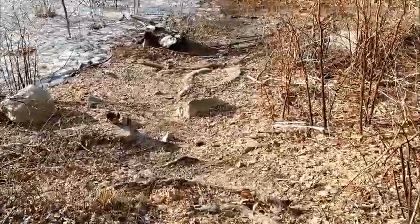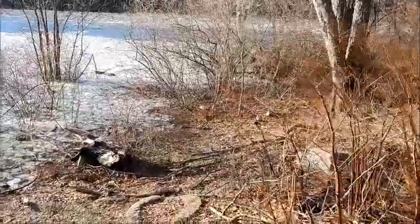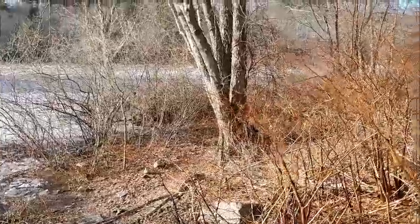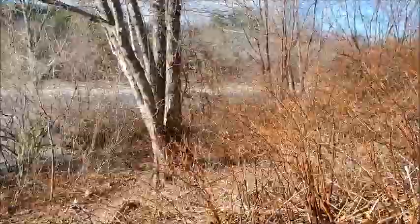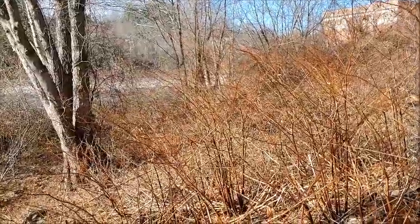I've moved a little ways over — you might get a better shot of it here. I don't want to get too close. I mean this river is really roaring and this water is really, really high. You might see that through the trees. It's hard for me to get too close.